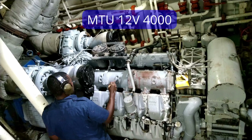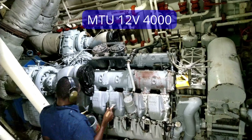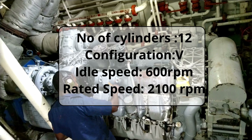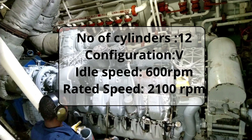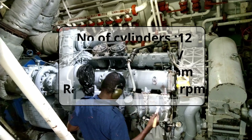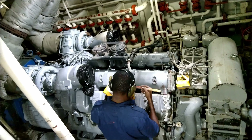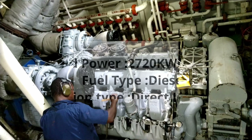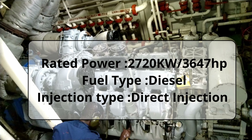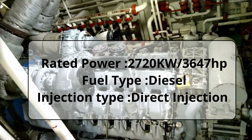This is the MTU 4000 series engine. It has 12 cylinders with a V configuration, an idling speed of 600 rpm, and a max rated speed of 2100 rpm. This engine's rated power is 2720 kilowatts or 3647 horsepower.